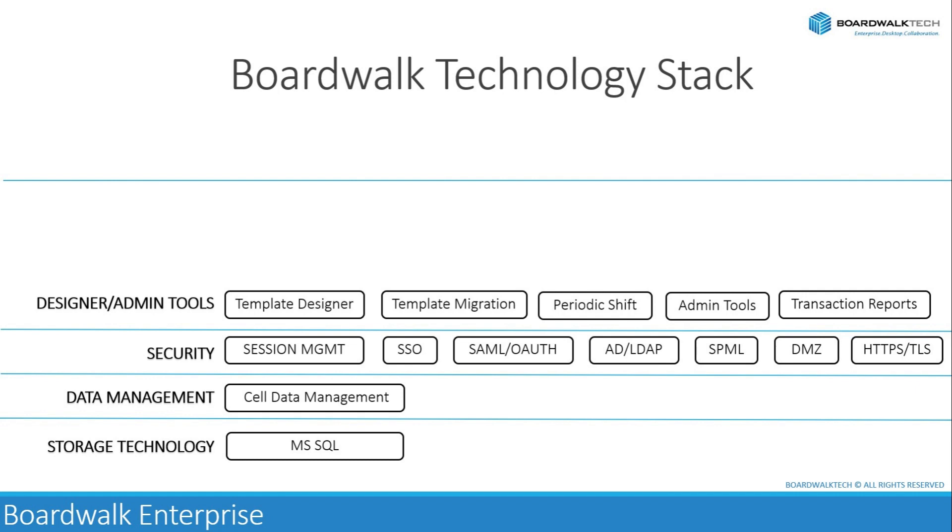The template designer is a tool used to create and customize templates for data entry, visualization, and analysis within the BoardWalk platform. It allows users to define the structure and layout of data sheets, forms, reports, and dashboards according to their specific requirements. The template migrator tool facilitates the migration of templates between different environments or versions of the BoardWalk platform, ensuring seamless transfer of configurations, settings, and data mappings while minimizing downtime and disruptions to business operations.